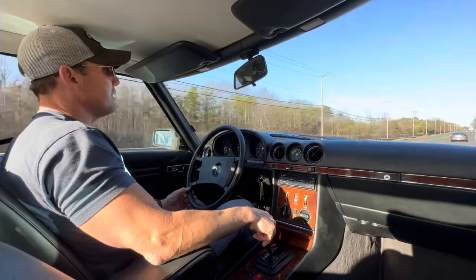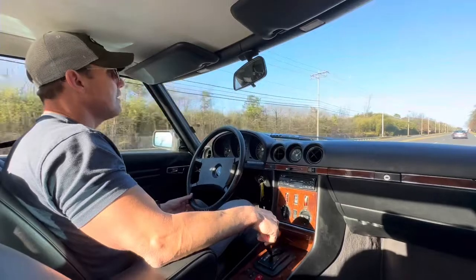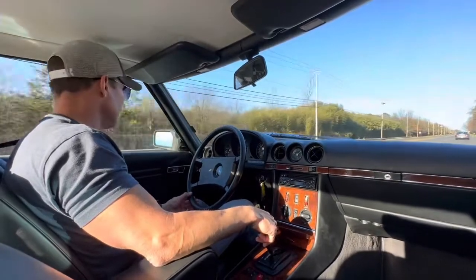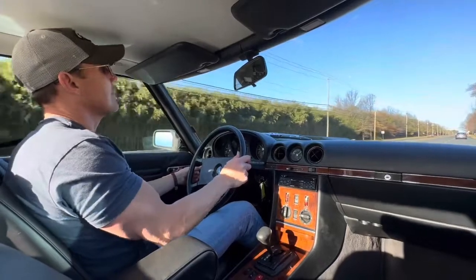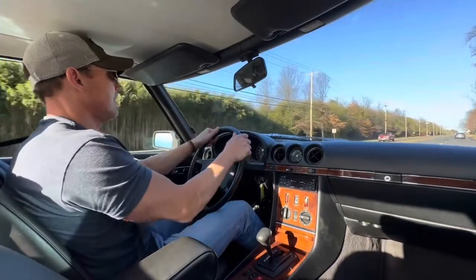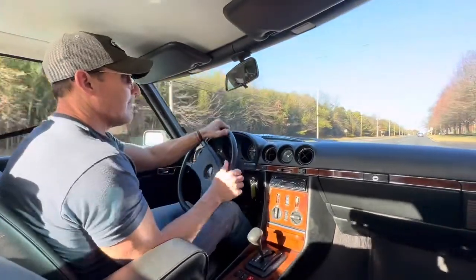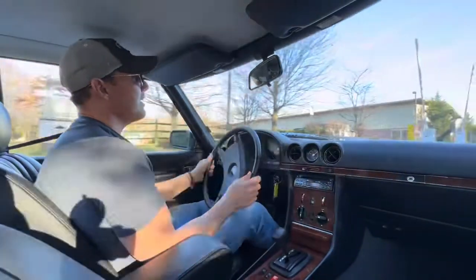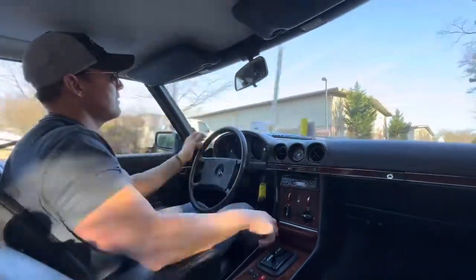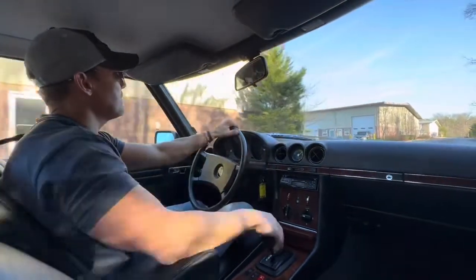If you're into the European look — which a lot of R107 enthusiasts are — this is a really nice, clean example. It's a car you can drive and enjoy while being a rock star at local cars and coffees or MBCA events. It drives beautifully and shows beautifully.